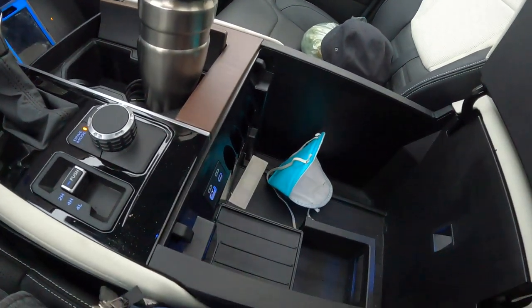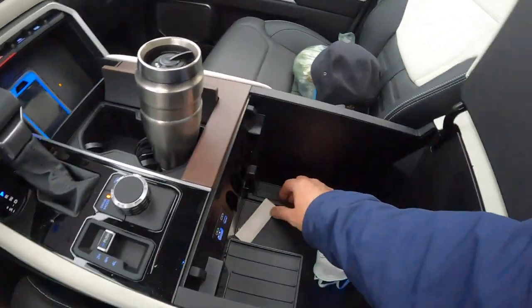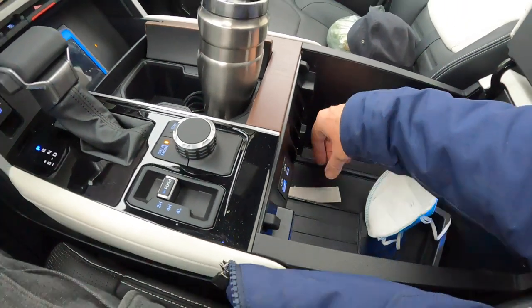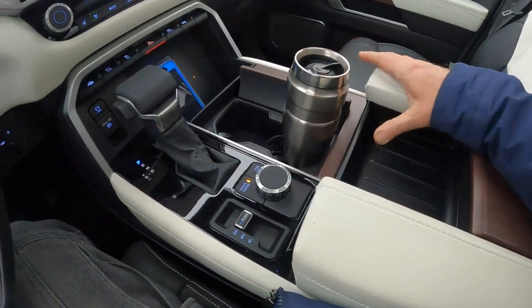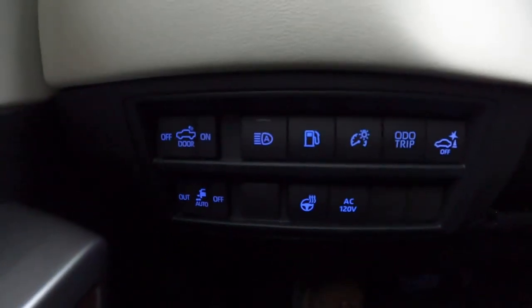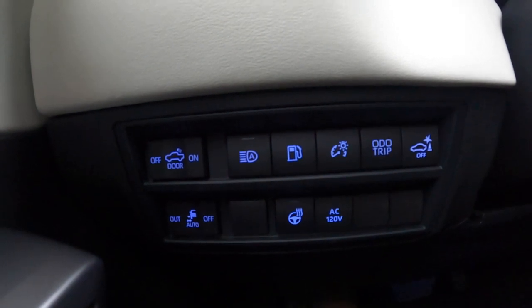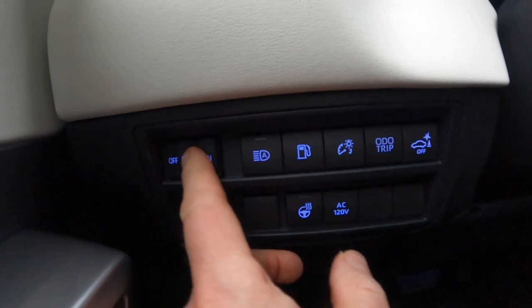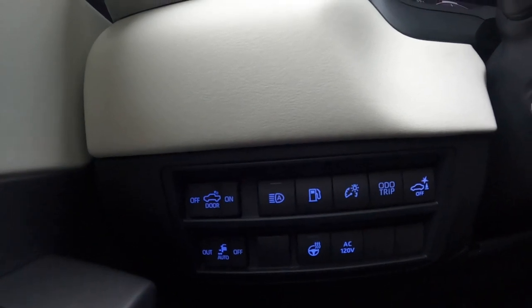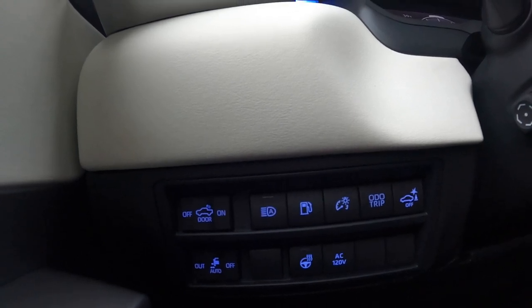You can lift the whole console section up — it's spacious with a lot of little compartments you can move around to organize as you desire. Coming over to the other side, there are controls for rear cab lighting and exterior lighting currently set to door mode, as well as automatic high beam adjustment.